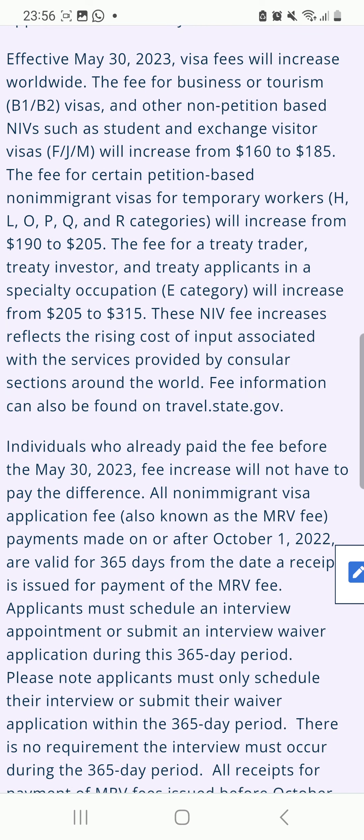Individuals who have already paid the fee before the May 30, 2023 fee increase will not have to pay the difference. All non-immigrant visa application fee — also known as the MRV fee — payments made on or after October 1, 2022 are valid for 365 days from the date the receipt is issued.